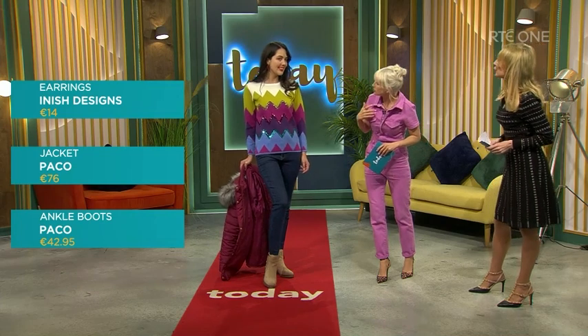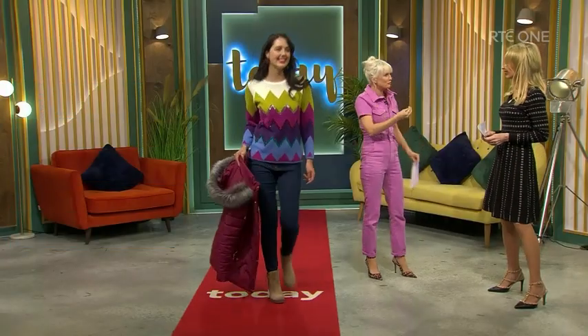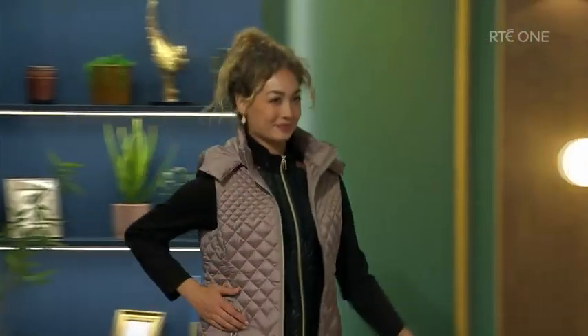Let's have a quick look at the earrings — again they're from Innish Designs. We're using them to tie the look together visually from head to toe. You think of everything when you put it all together. It's about thinking the look and visually tying it all together.